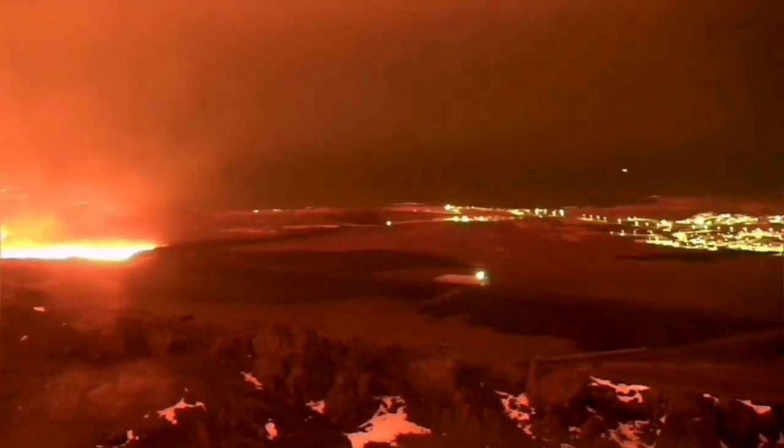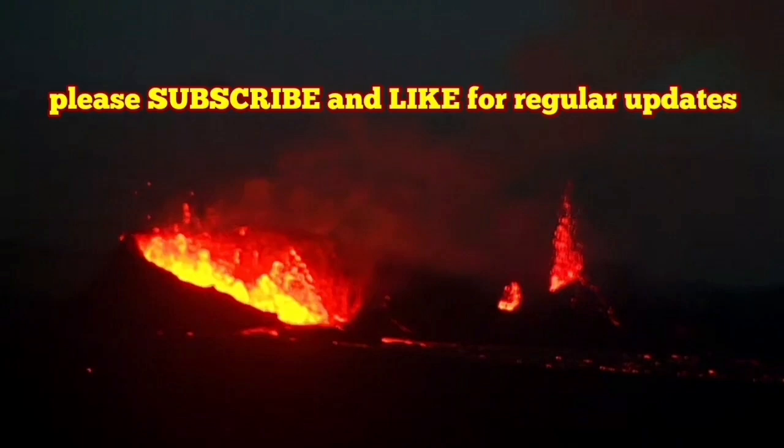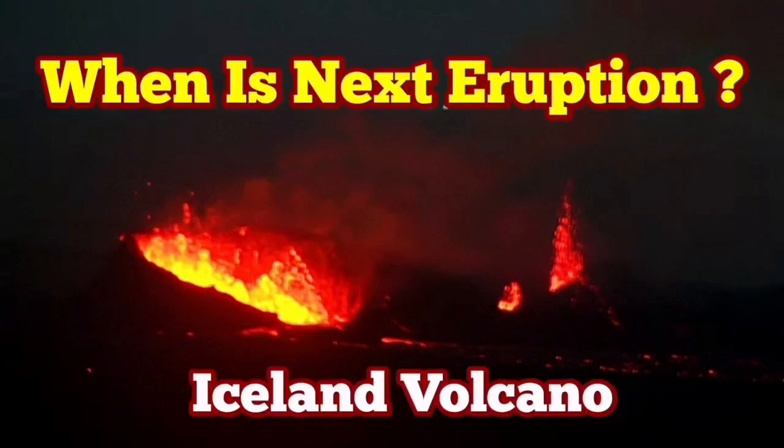This will not be a long wait — just 96 days from the day that the accumulation of magma in the Svartsengi volcanic system started. From that time we count, and it's a countdown: 96 days. Wait and see.